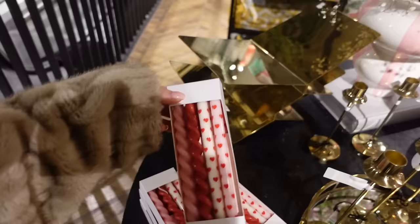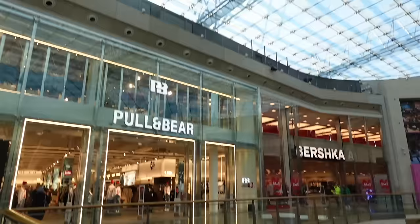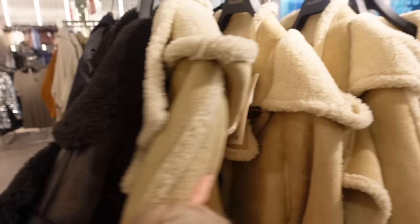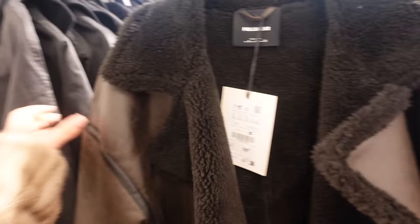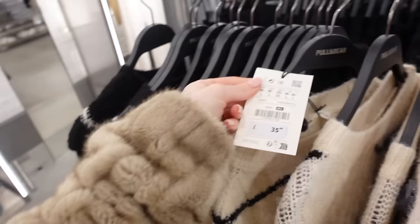Next stop - Pull and Bear and Bershka, I'm so excited! Oh my gosh, this coat is so nice, it's got a hood on as well, 80 pounds. It's like a suede with ball detail, the hood is gorgeous, and they've also got it in a dark brown color. These knitted jumpers are really cute, they feel soft and not itchy - 35 pounds, cream and black. It feels like it'd be nice with some leggings and some boots.